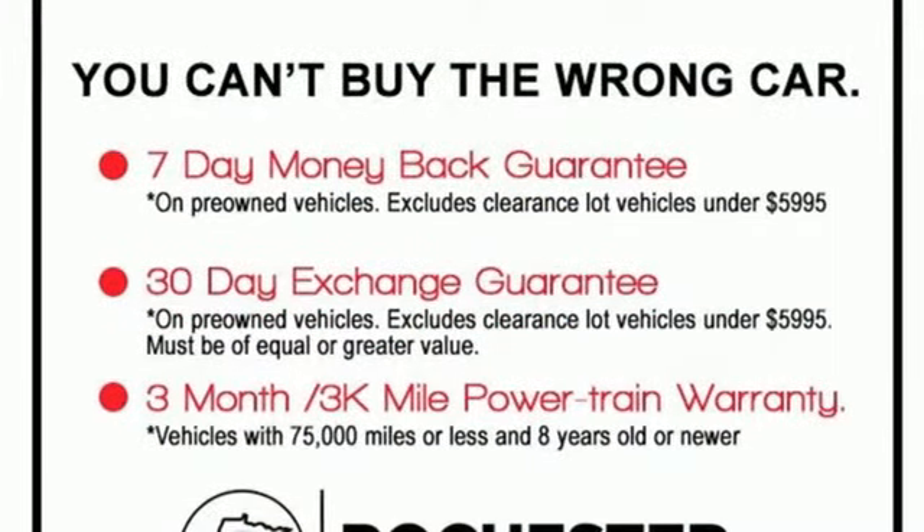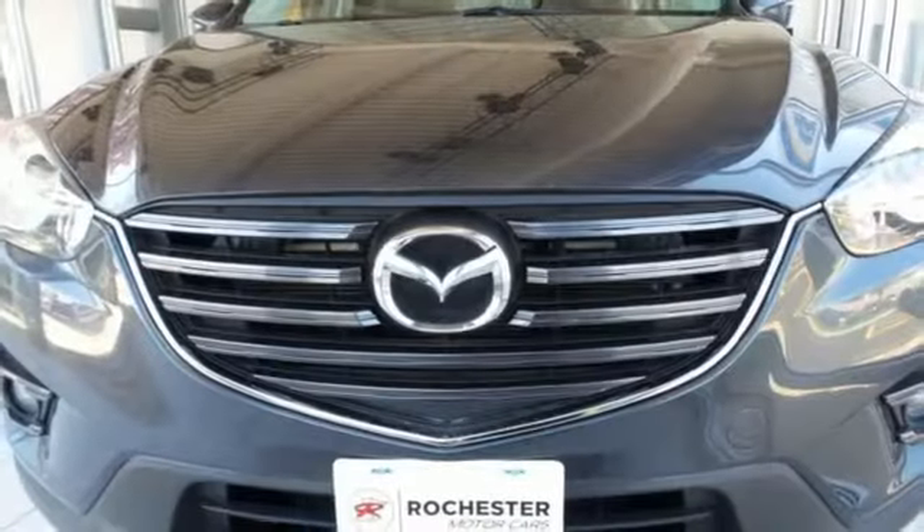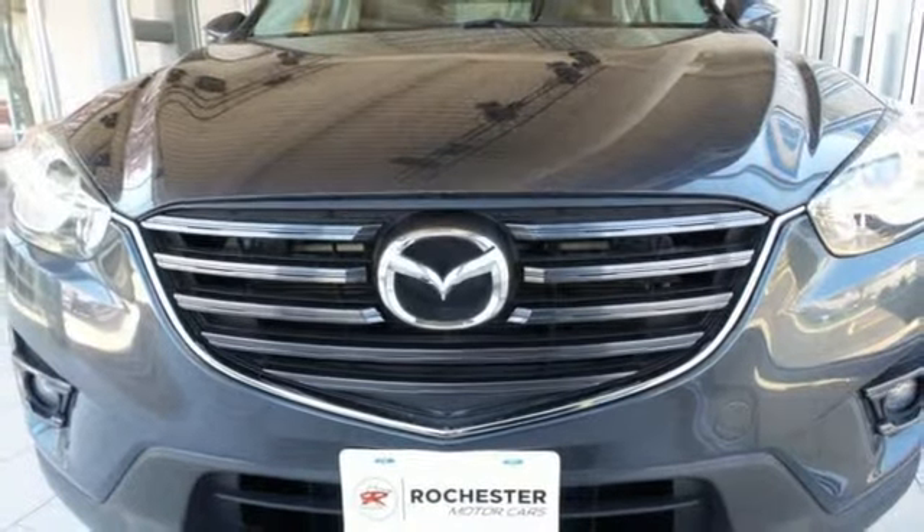Doors and push button start proximity key. And automatic transmission. See it for yourself when you take it for a test drive.